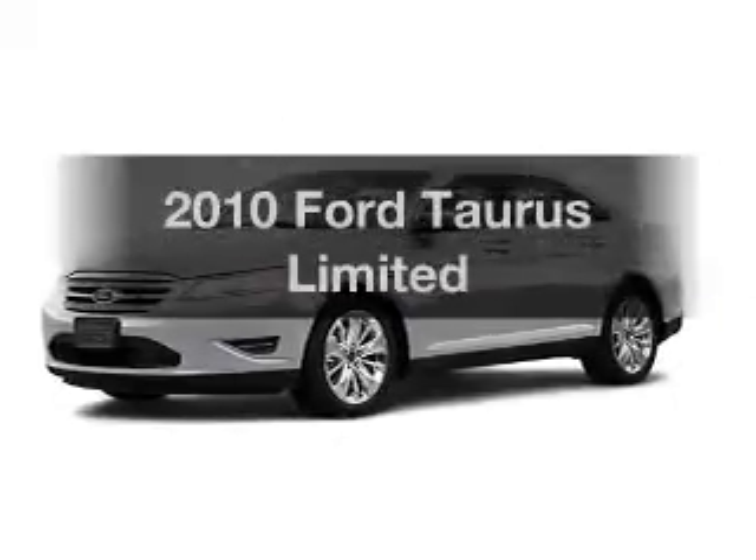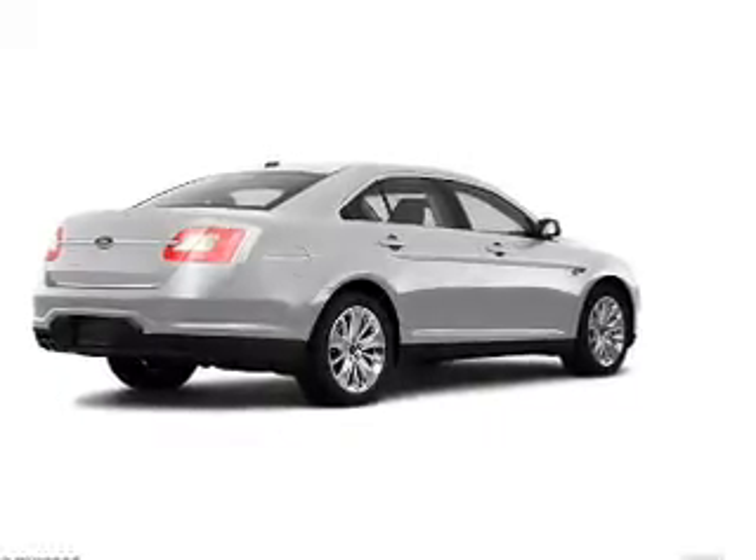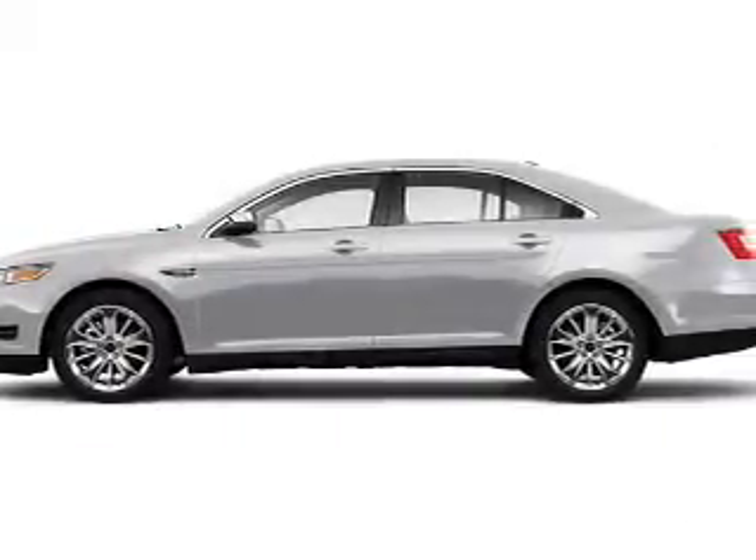Introducing the 2010 Ford Taurus — everything you need under one roof with this great vehicle. With a solid six-cylinder engine, the powertrain includes front wheel drive driven by a six-speed automatic transmission.